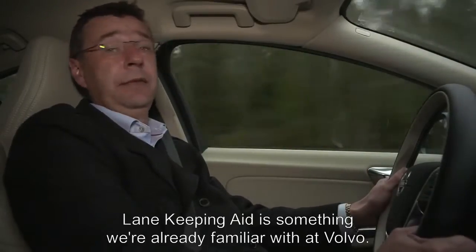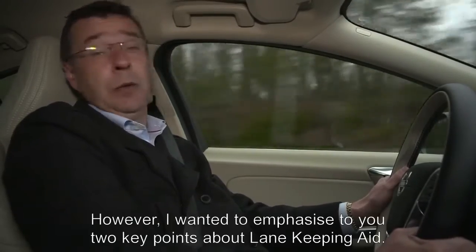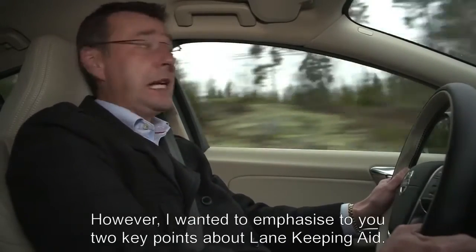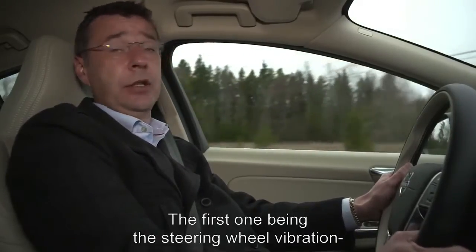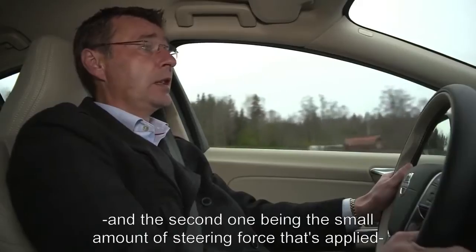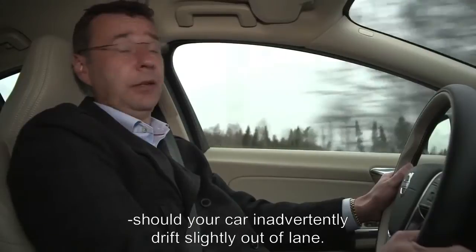Lane-keeping aid is something that we're already familiar with here at Volvo. However, what I wanted to do was just emphasise to you two key points about lane-keeping aid: the first one being the steering wheel vibration, and the second one being the small amount of steering force that's applied should your car inadvertently drift slightly out of lane.